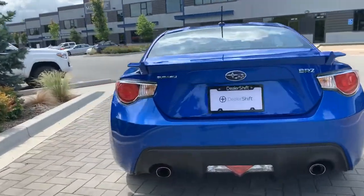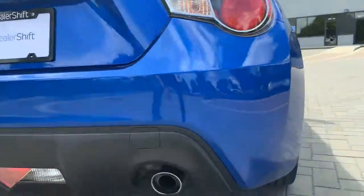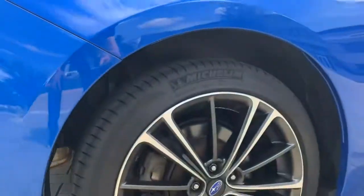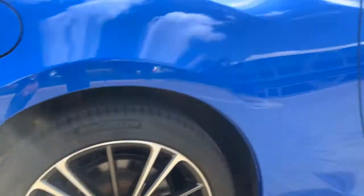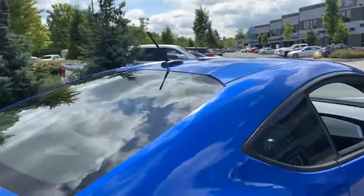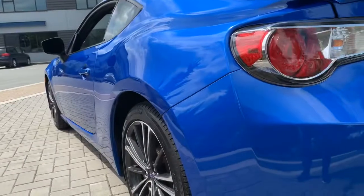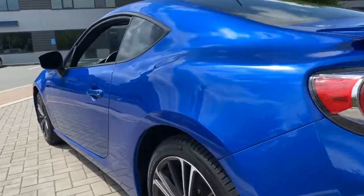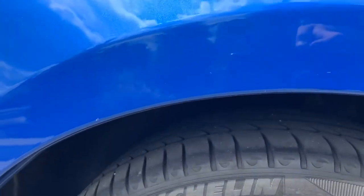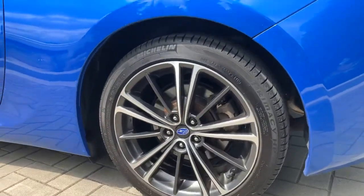Here's a look at the bumper on the rear, as well as the passenger side. The wheels are in clean shape with no curb damage. Coming around the driver's side, the paint is in phenomenal shape. The Michelin tires have tons of tread on them, and this vehicle does come with a second set of winter tires.